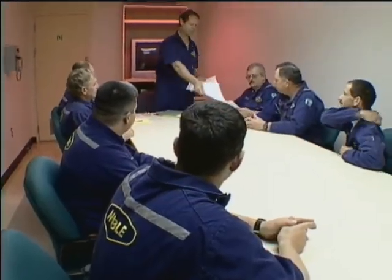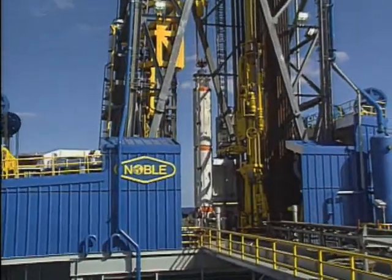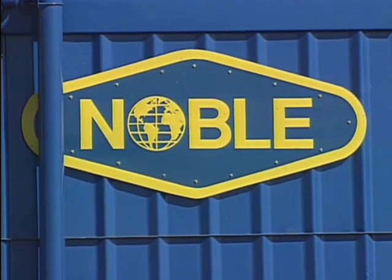When you arrive offshore, the first stop on the rig is the safety briefing room. The rig safety training supervisor will give you an orientation in regard to safety practices and procedures on the rig, like wearing your personal protective equipment at all times. Noble has one of the best safety records in the drilling industry, so your safety will be our priority while you're on a Noble rig.